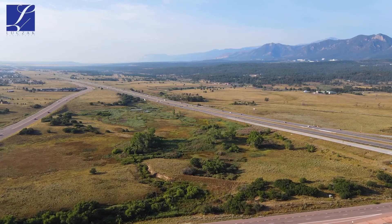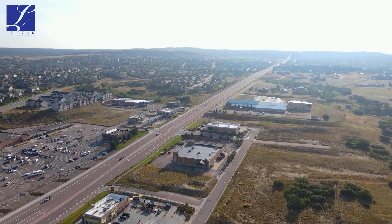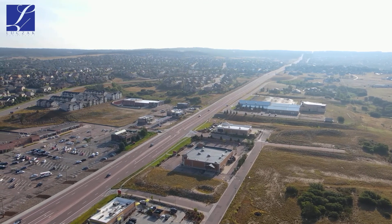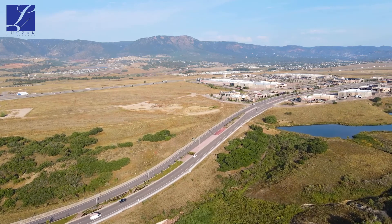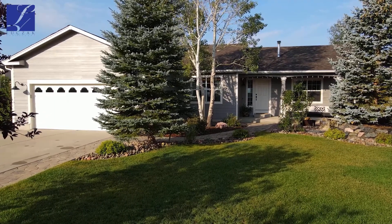You've got the community park right up the street — a great community park and playground literally just steps away. You've got those fabulous District 38 schools that rank among some of the best in the state. And you've got easy access to Baptist Road to get either up north towards Denver or back down towards the Springs in just a matter of minutes.